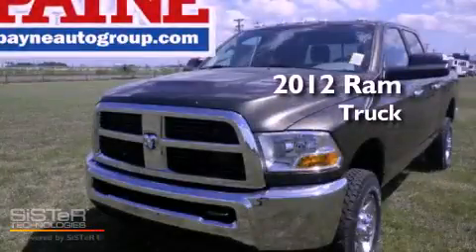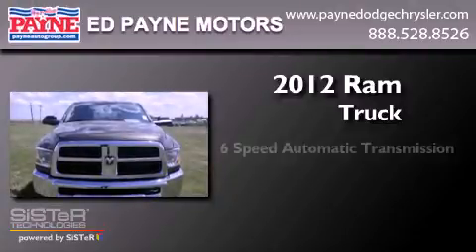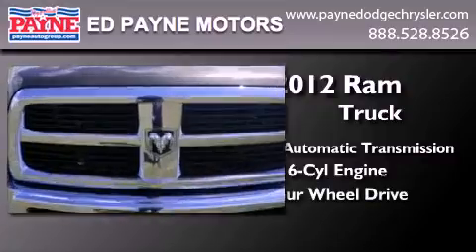This is a brand new 2012 Ram truck. This truck has a six-speed automatic transmission, a six-cylinder engine, and the added safety and control of four-wheel drive.